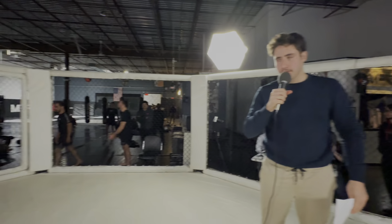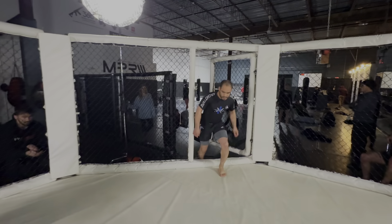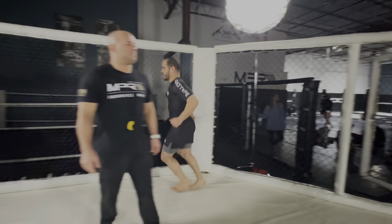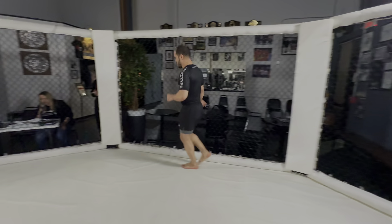Coming first out of the blue corner, Jonathan Lopez. He's an Arena Big Vet with a 3-4-1 record and five submissions. He's a blue belt with experience in jiu-jitsu, MMA, wrestling, and kickboxing.